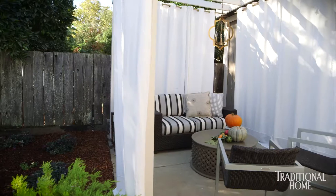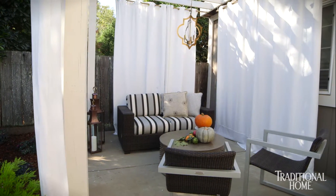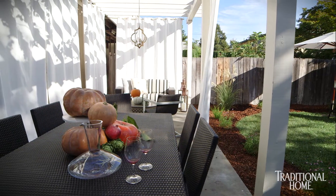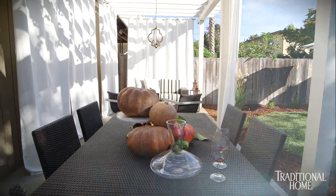My idea was to put up curtains and create a cabana — a place where he could come out and relax. He's a hardworking vineyard worker, so it gives him a venue to show off his wines and have a gathering of friends and family — just a comfortable and inviting space.